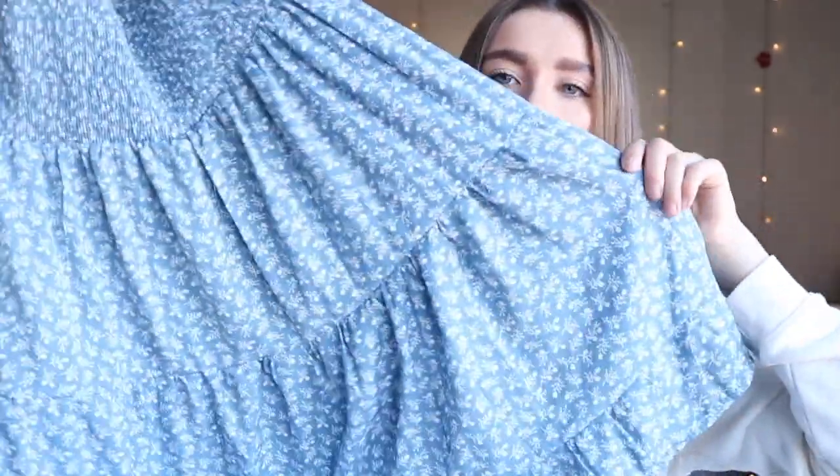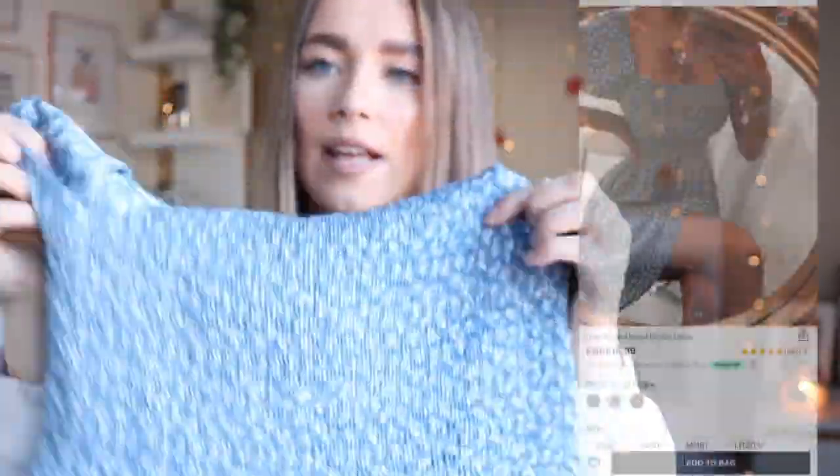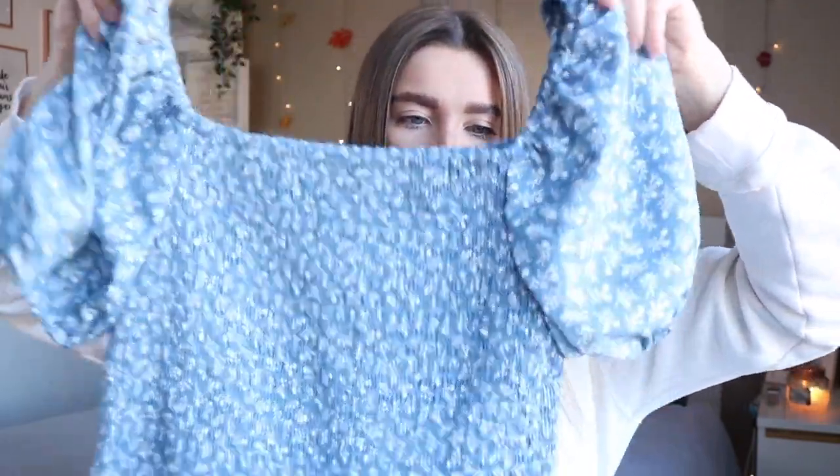Starting off with the first summery item — this is one of my favorites, I've already worn it for an Instagram picture. Shein are doing the most gorgeous summery dresses and I'm just obsessed. I never thought I'd suit these type of dresses but I really do. It's this gorgeous blue summery flowy dress with a flowy bottom, puffy sleeves, and on the chest and back it's this stretchy material with a ditzy floral print. You can wear the sleeves on your shoulders or as a box neck style.